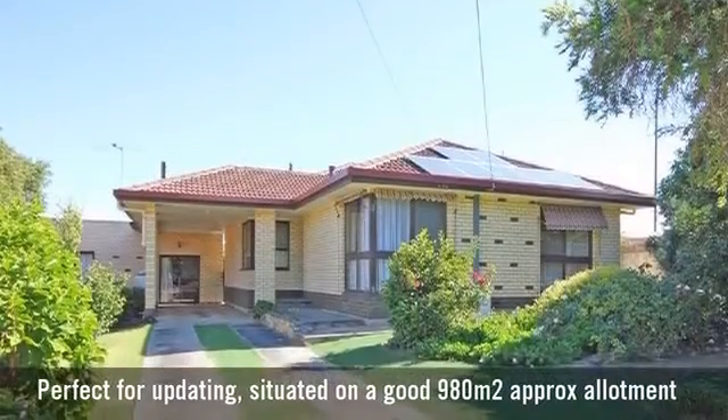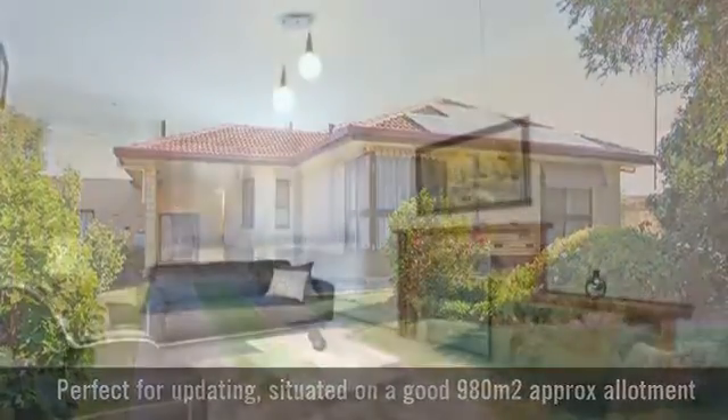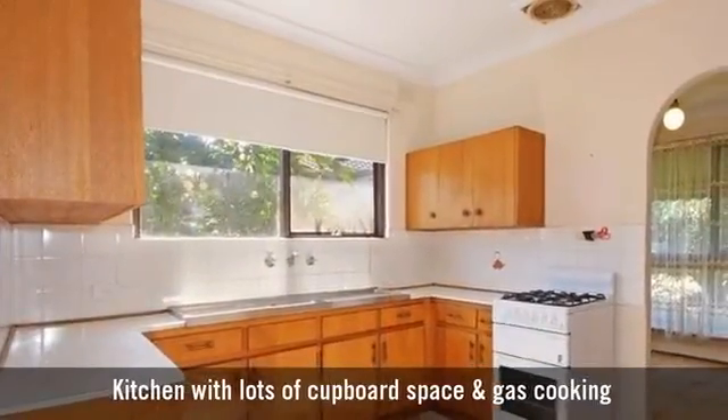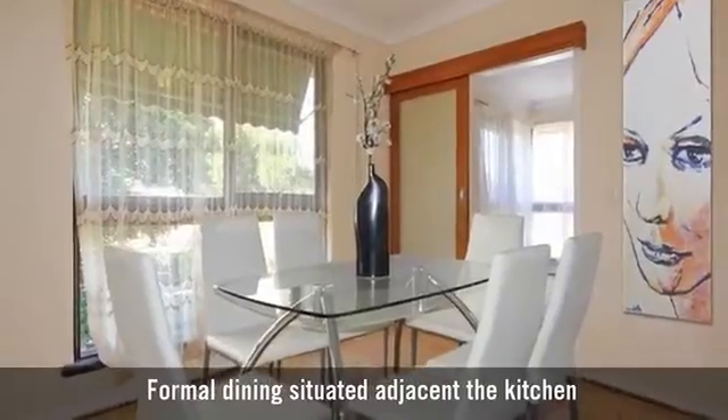For sale is a beautifully presented and maintained home. Spacious, light-filled living room. A kitchen with lots of cupboard space, featuring a formal dining area.